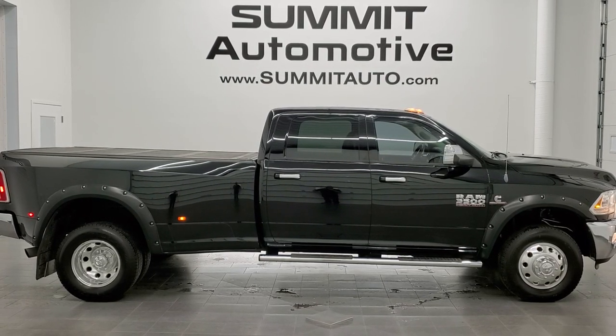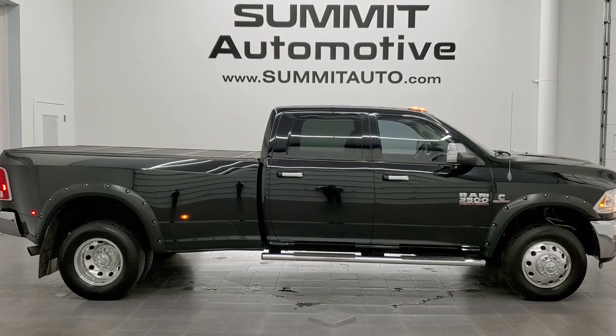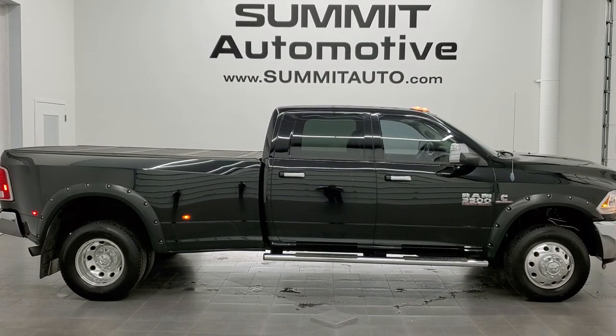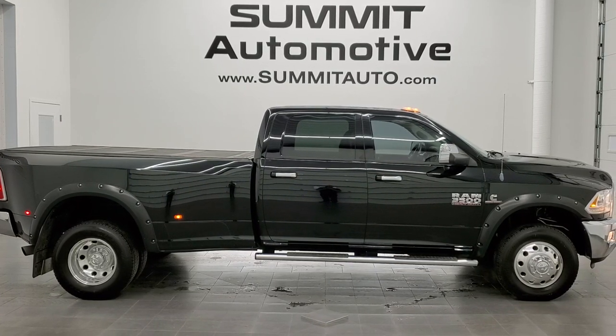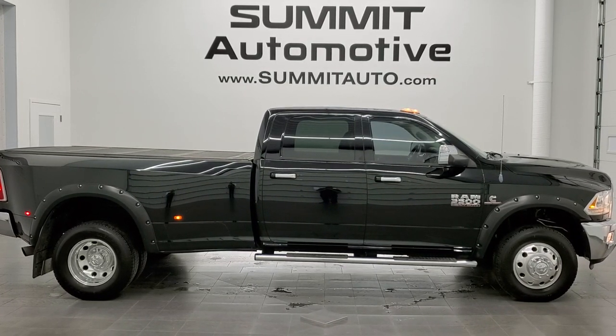We're super excited to be offering this ultra-clean 2014 Ram 3500 crew cab long box dually Laramie in black clear coat with a 6.7 liter Cummins diesel. Thanks again for checking out the video. Remember to like, subscribe, and share.